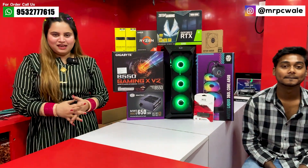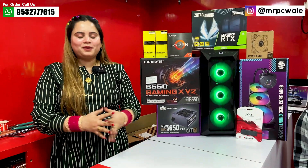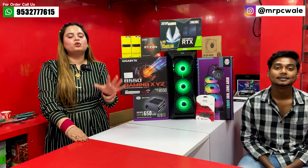Friends, today's PC build budget is ₹85K. If your budget is ₹85K, or you are thinking of buying a PC, then you should watch this video.